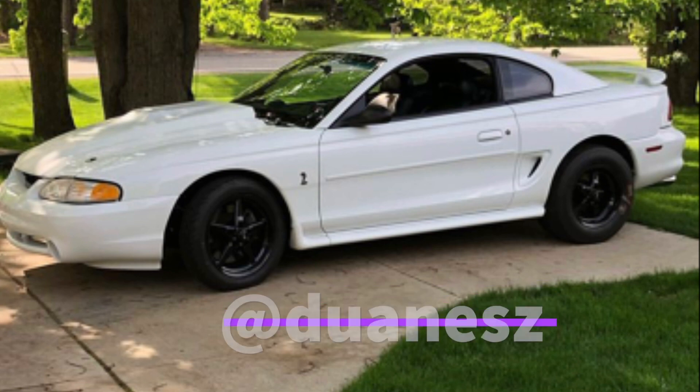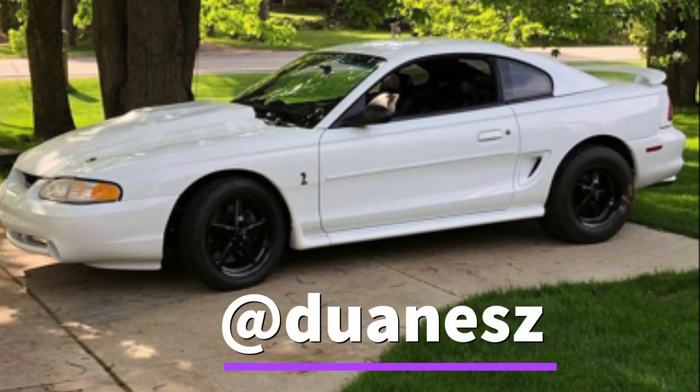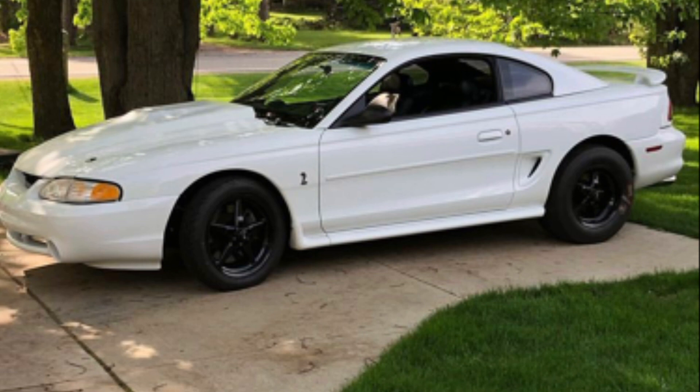Up first, we have Duane's and his stroked-out 408 Cobra. Let's take a look at his setup.